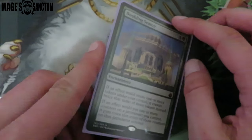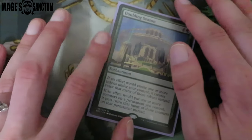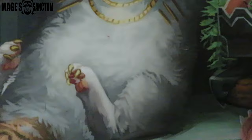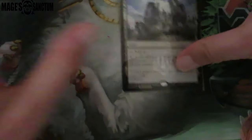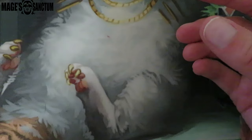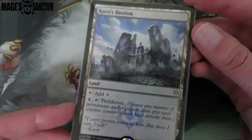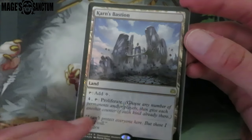Then we got a Doubling Season, which is so exciting. I own one other Doubling Season in Omnath and I really needed one for this deck and I'm so happy I own this. Then Robbie hooks me up with free cards because he's amazing — this was one of the promos from the Planeswalker Weekend thing. I'm really excited about this — Karn's Bastion. I'm really excited because it's pull-up for eight, which works super well in this deck.